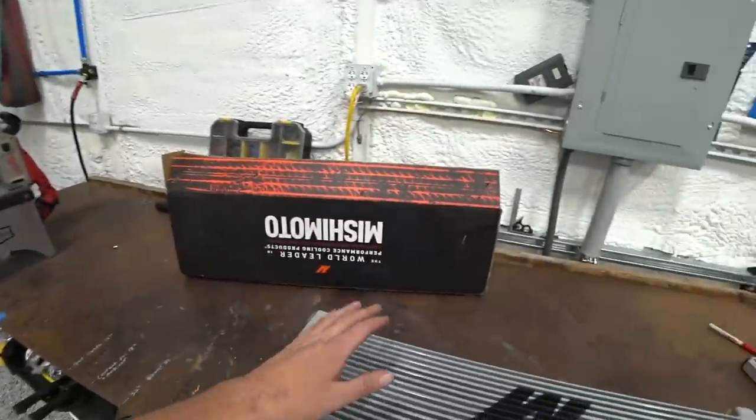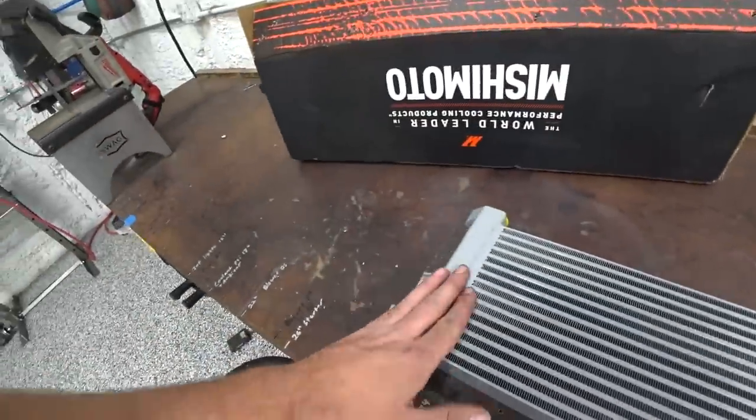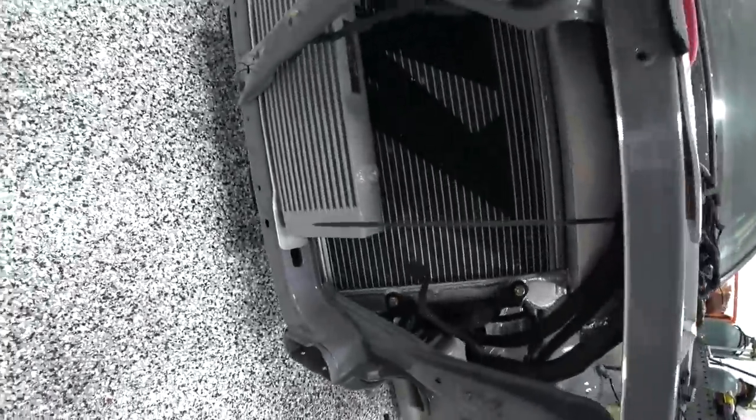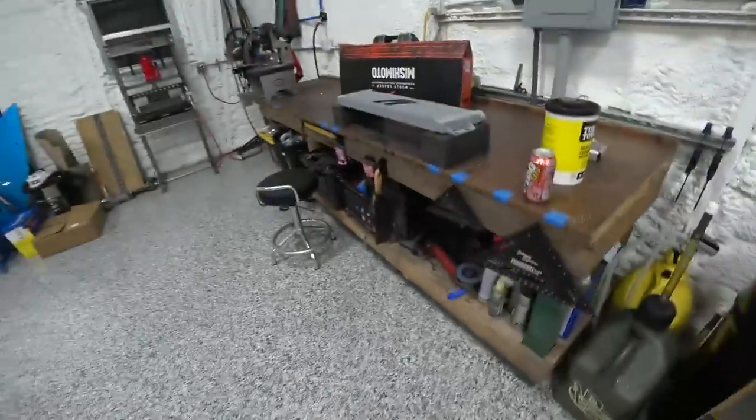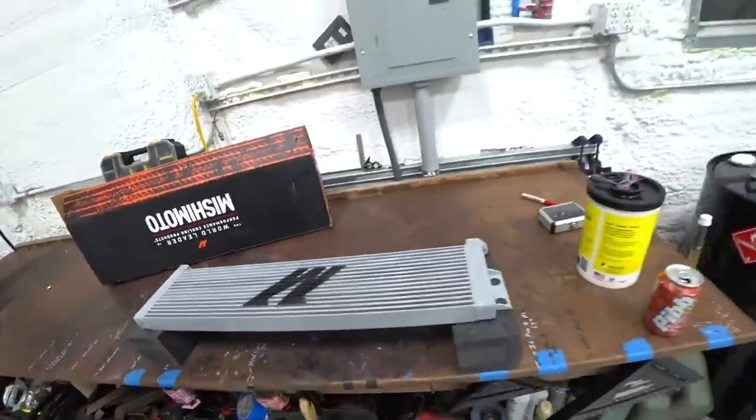Huge shout out to PSI — they got that knocked out super quick and got me in fast despite always being so busy. I've got a Mishimoto upgraded oil cooler — a bar and plate style, really nice. I essentially run the same thing on the Cefiro. They made it as just a drop-in replacement, so we'll get this tossed in there. We'll get the oil changed too — I picked up some OEM oil from them. A couple little projects and we should be ready to rip this thing.